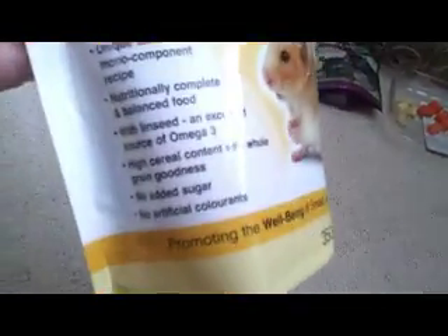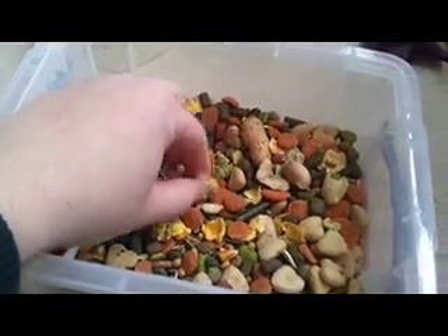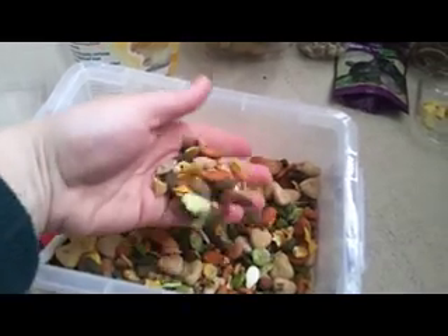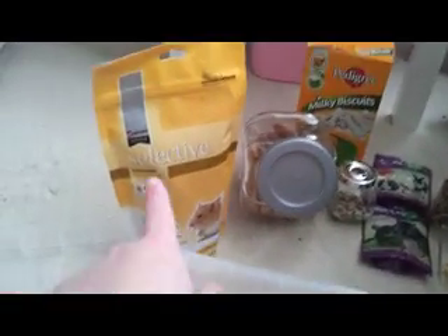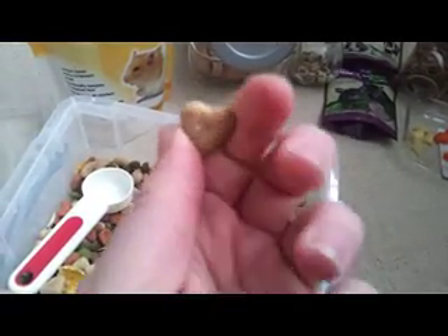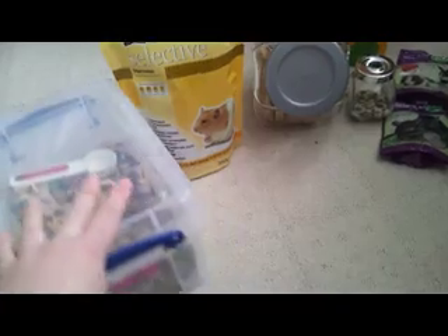He also gets some of these — the Supreme Science Selective hamster pellets with oats and barley. They have no added sugar and no artificial colorants. What I do is just put a big handful into the Harry Hamster mix and stir them around, so he gets about one or two every day. He really likes these as well, but I wouldn't want to just give him the pellets alone — I try to give him a big variety of food.